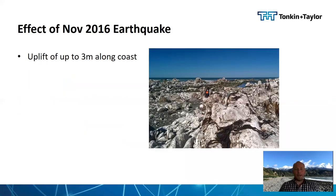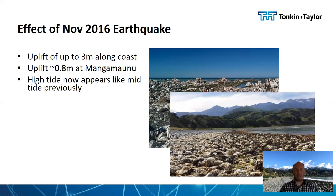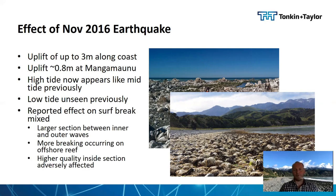The uplift along the coast was up to three metres, and at Mangamanu itself the uplift was around 0.8 metres, meaning that high tide now appears like mid-tide did previously, and the low tide we're seeing was unseen in previous times. The reported effect on the surf break has been mixed: there is a larger section between the outer and inner section meaning rides are more likely to be truncated, more breaking is occurring on the offshore reef limiting wave height getting into the nearshore, and the higher quality inside section has been adversely affected.